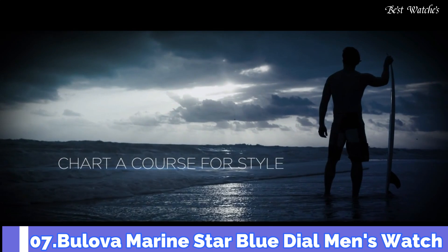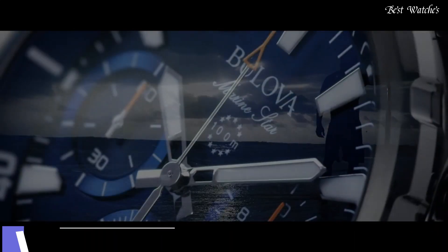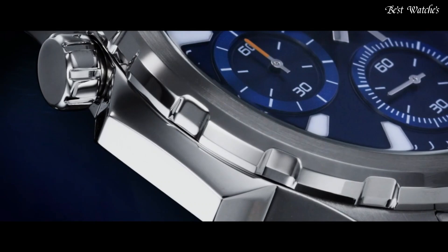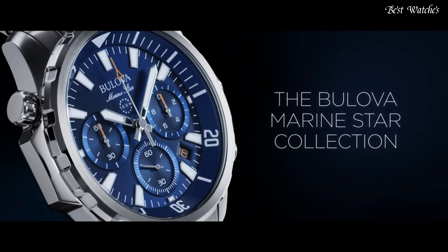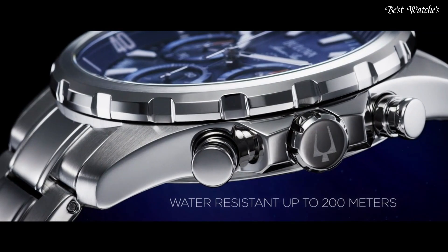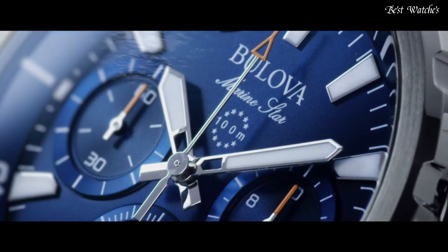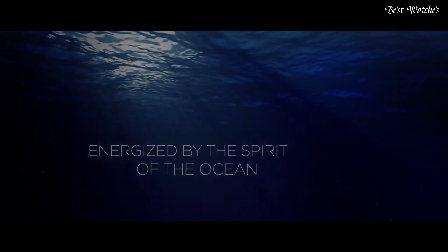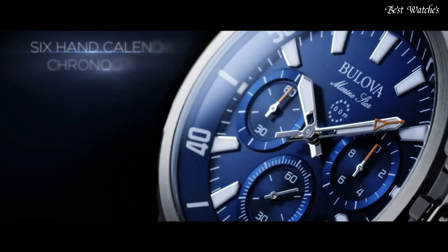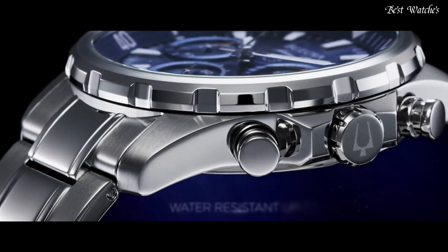Number 7. Bulova Marine Star Blue Dial Men's Watch. Yellow Gold Tone Stainless Steel Case with a Blue Silicone Strap with a Blue Leather Inlay, Fixed Yellow Gold Tone Bezel, Blue Dial with Luminous Yellow Gold Tone Hands and Index Hour Markers. Analog Chronograph Quartz Movement, Scratch Resistant Mineral Crystal. Case Size 43mm, Case Thickness 11.8mm, Band Width 19mm, Water Resistant at 100m, 330ft. Functions: Chronograph, Date, Hour, Minute, Second.